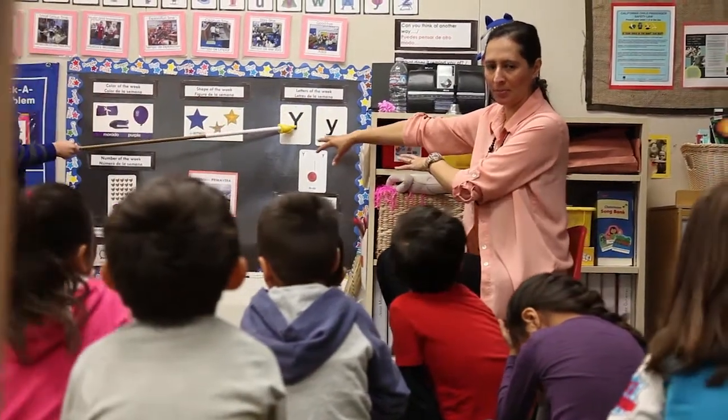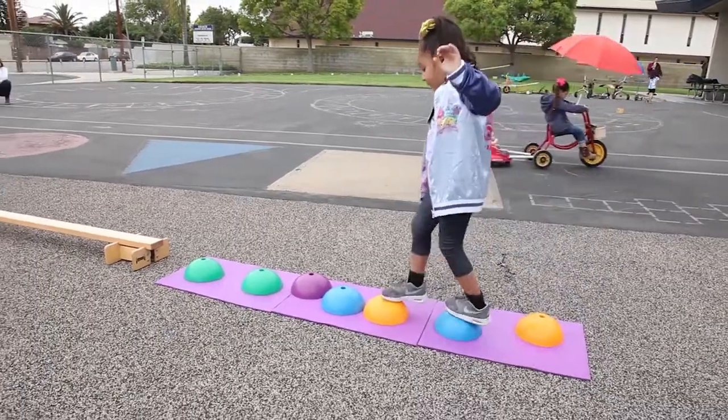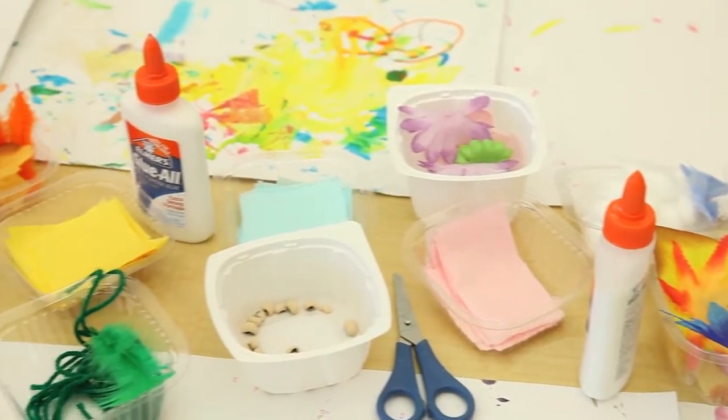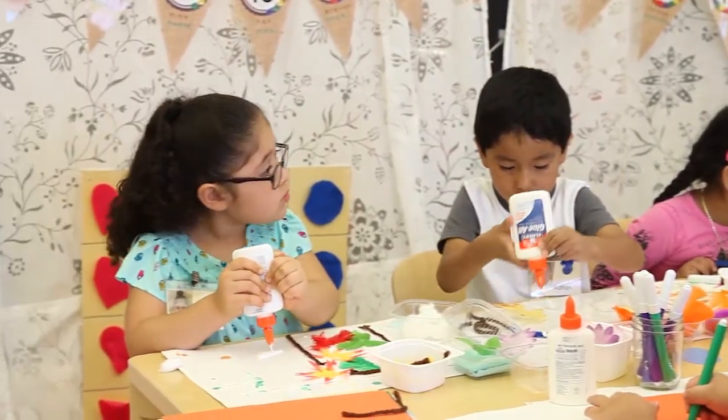Hello and welcome to Anaheim Elementary School District State Preschool Program. This step-by-step guide will help you prepare for your child's registration and be ready at the time of your appointment. It is very important that you complete and sign every document in the packet before your appointment.